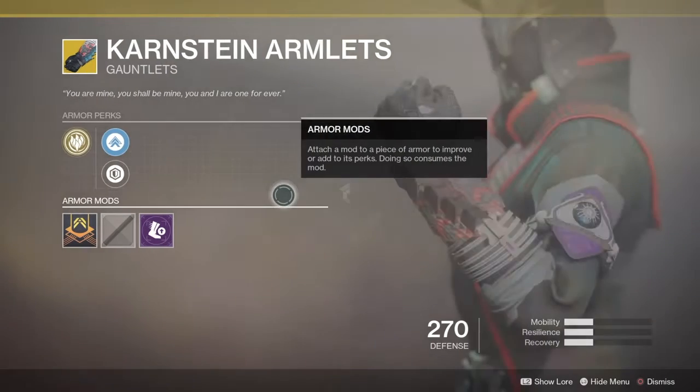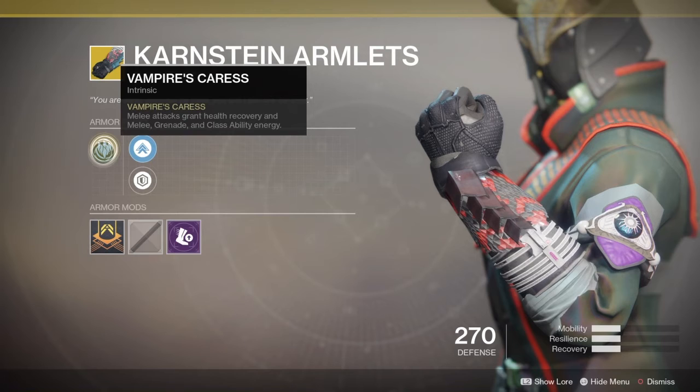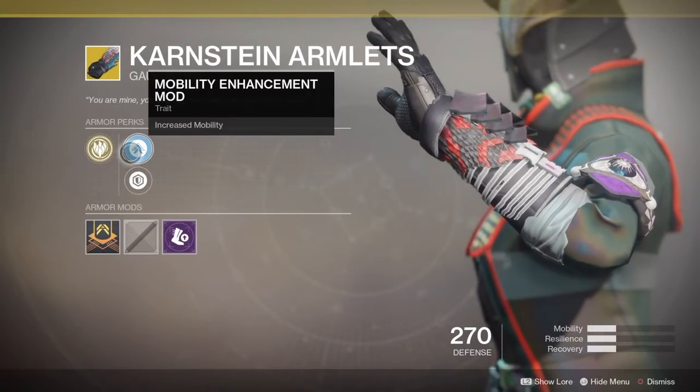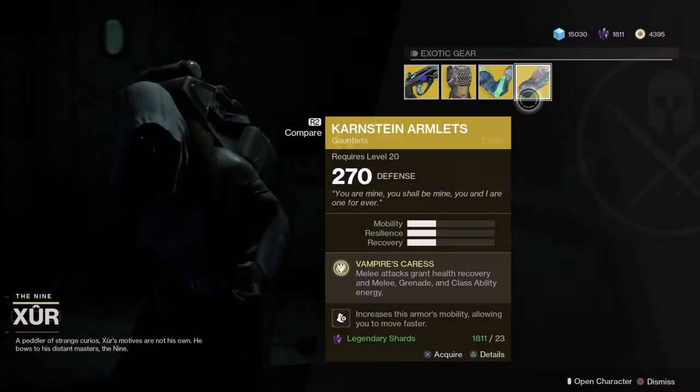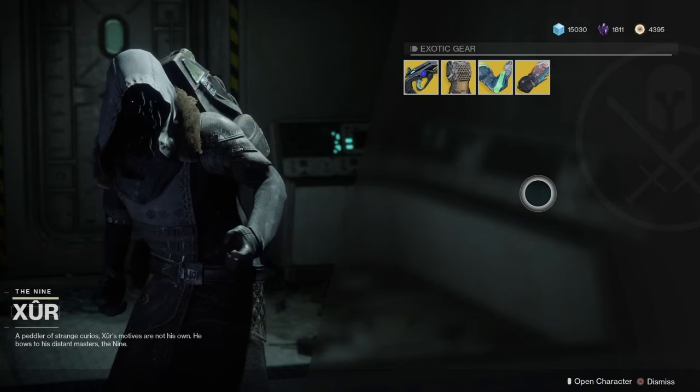Next up we have Carnster's Arm — this is for the Warlock. It comes with an intrinsic perk, Vampire Caress: melee attacks grant health recovery, melee energy, grenade energy, and class ability energy. This is pretty nice. It comes with a mobility enhancement mod and plastic reinforcement. This mod is also good.